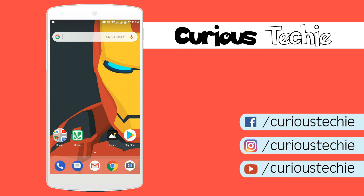Anyways, thank you for watching this video. I am Moeen from Curious Techie, signing off. Hope to see you in the next video. Have a nice day. Jai Hind.